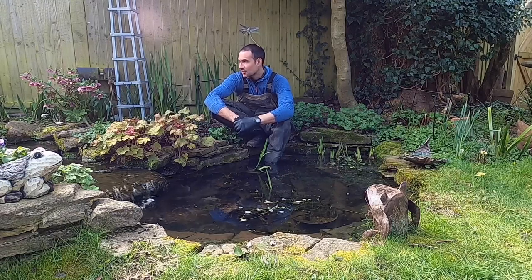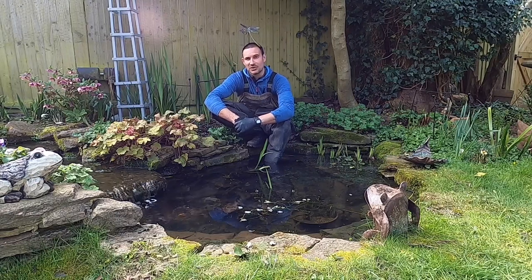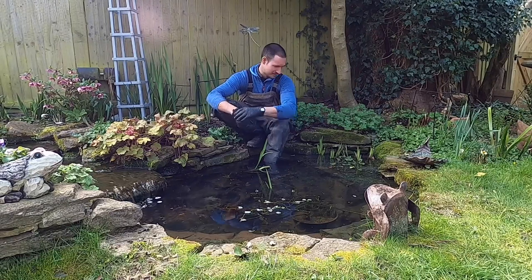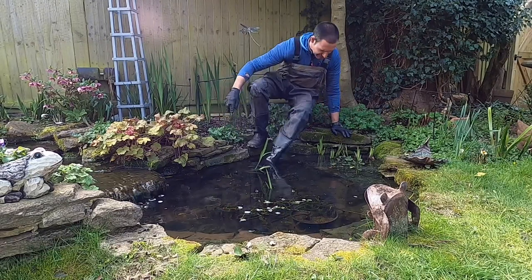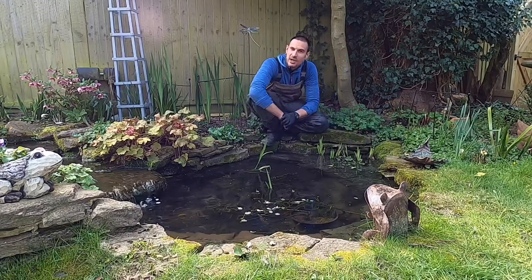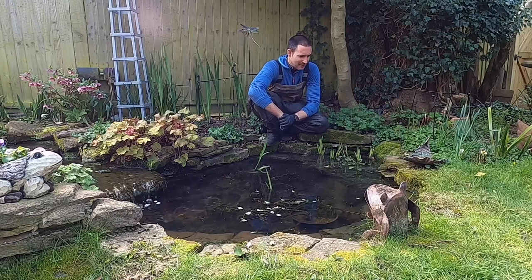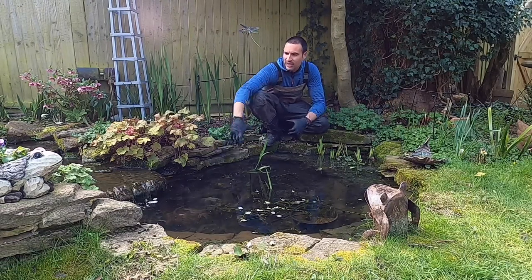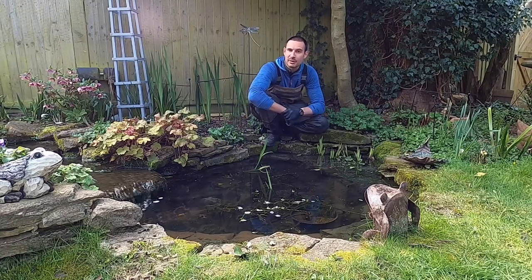In this little pond that I've come to service this morning, which I built four or five years ago, there are copious quantities of frog spawn. So it's a good time to talk about these little froggy friends. The frogs are fantastic for the garden. You want to do everything you can to encourage them in your pond, and they like a lot of undergrowth around the pond. Nooks and crannies in the stonework here provide great refuge for amphibians.